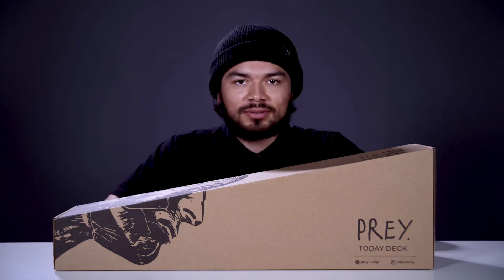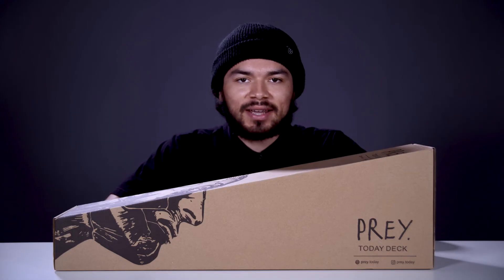Welcome to another Vault product overview. Today we're going over the Prey Today deck. This is the 5.5 wide version. Let's dive into it.